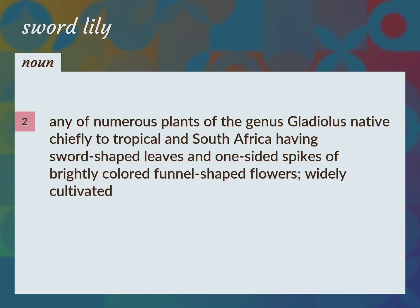Any of numerous plants of the genus Gladiolus, native chiefly to tropical and South Africa, having sword-shaped leaves and one-sided spikes of brightly colored funnel-shaped flowers. Widely cultivated. Glad, gladiola, gladiolus.